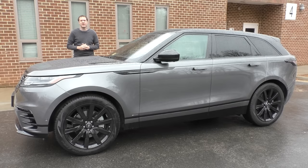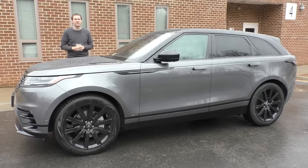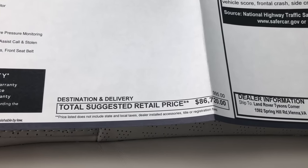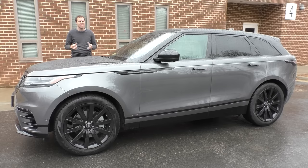This is a brand new 2018 Range Rover Velar. The sticker price on this one was around $86,000, which is a lot of money. But then again, this is the coolest Range Rover ever. And today, I'm going to show you why.